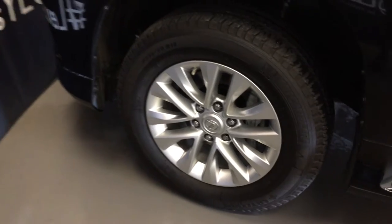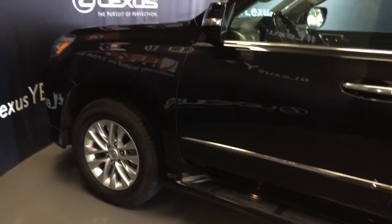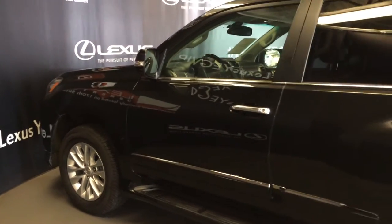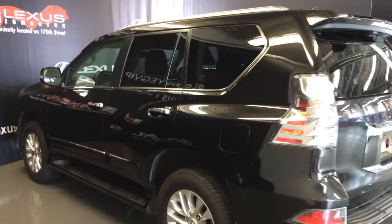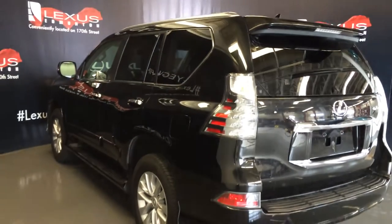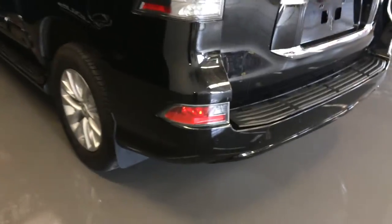18-inch wheels with wheel locks, keyless entry with smart access, key lock prevention, aftermarket engine remote start, illuminated running boards, tinted windows, rear cross traffic alert system, roof mounted rear spoiler with a light bar. Tucked underneath is your windshield wiper, backup sensors, and full-size spare tire underneath the vehicle.